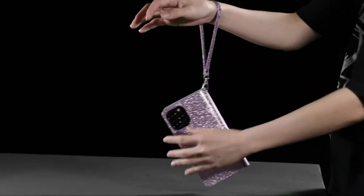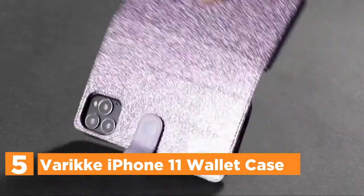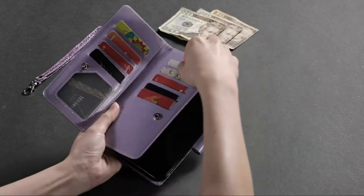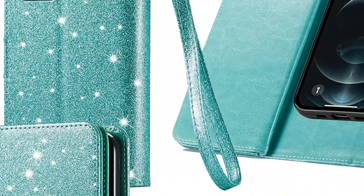Starting off our list at number 5, the Varic iPhone 11 wallet case. iPhone 11 phone cases with 9 card slots, 2 interior cash slot pockets, and 2 long inner card pockets. These are ideal for holding many cards, cash bills, money, receipts, or any other small change when you're out.